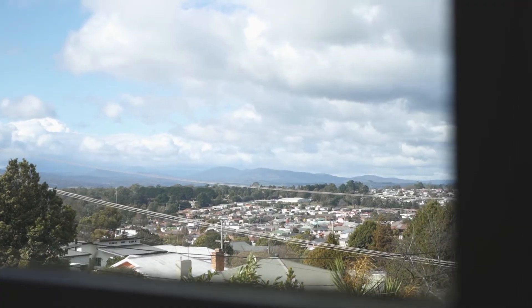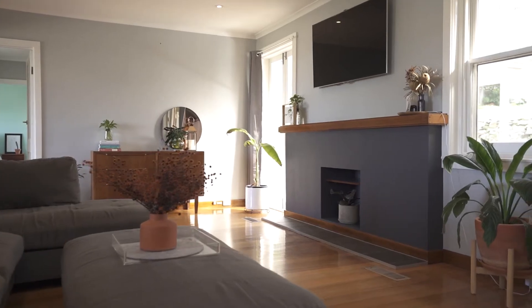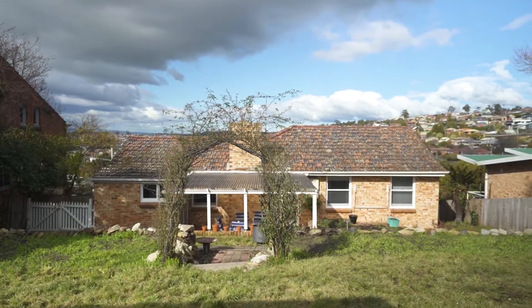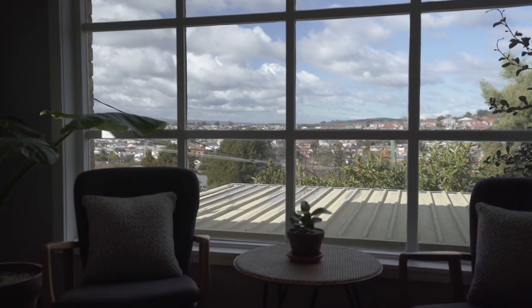In one of Kings Meadows most sought-after locations, this gorgeous three-bedroom home is simply a little gem with possible opportunity for further development. On an approximate 1,000 square meters, this renovated home enjoys fabulous views across Kings Meadows to the mountains beyond.